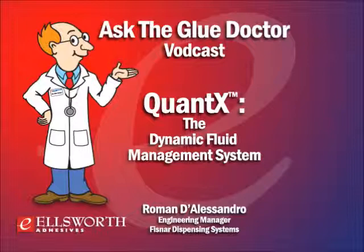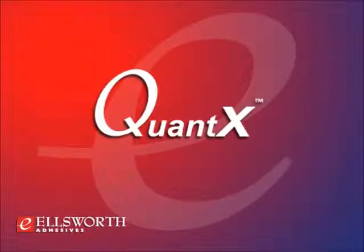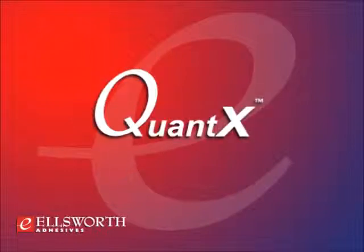I'm your host Lance Brown. One of the biggest challenges when dispensing adhesives, sealants, or coatings is consistency — too much or too little can result in lost time, scrapped parts, and increased costs. Today we'll be speaking with Roman D'Alessandro, the engineering manager at Fisnar Dispensing, who is here to talk about an exciting new line of products called Quantax that can prevent this problem and improve production efficiency. Let's get started.